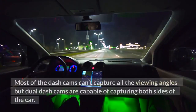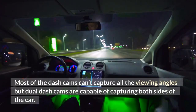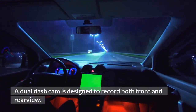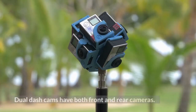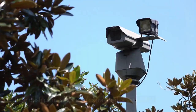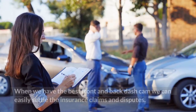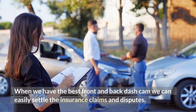Most dash cams can't capture all viewing angles, but dual dash cams are capable of capturing both sides of the car. A dual dash cam is designed to record both front and rear views. Without rear dash cams, we may miss accident footage and other events. Rear dash cams ensure an extra level of security. With the best front and back dash cam, we can easily settle insurance claims and disputes.